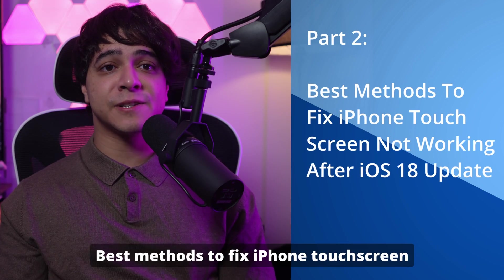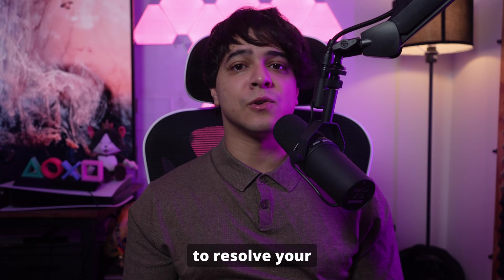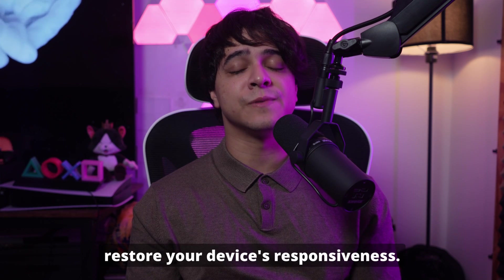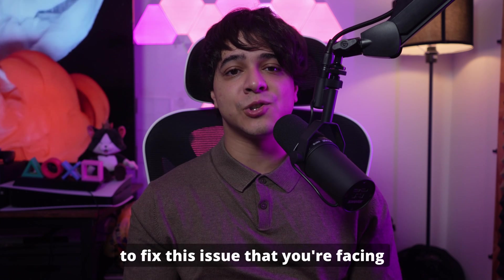Part two: best methods to fix iPhone touchscreen not working after iOS 18 update. There are many methods you can use to resolve your iPhone's touchscreen issues — from cleaning your screen to performing a forced restart. These practical tips can help restore your device's responsiveness. We will explore the top six solutions to fix this issue after the latest iOS 18 update.